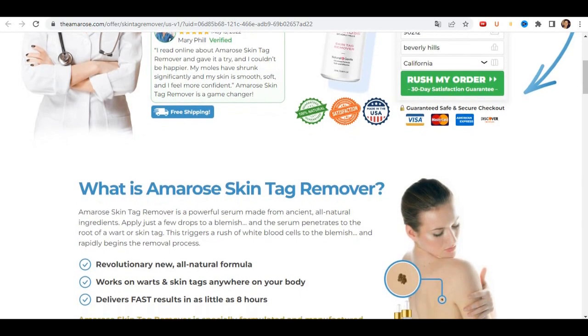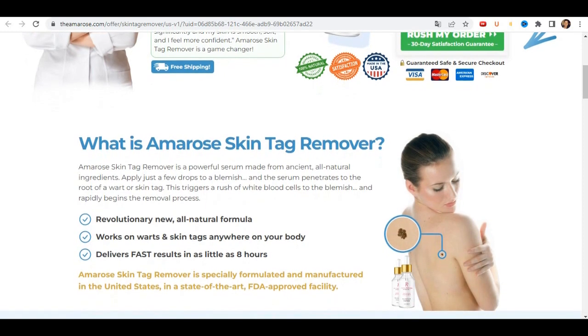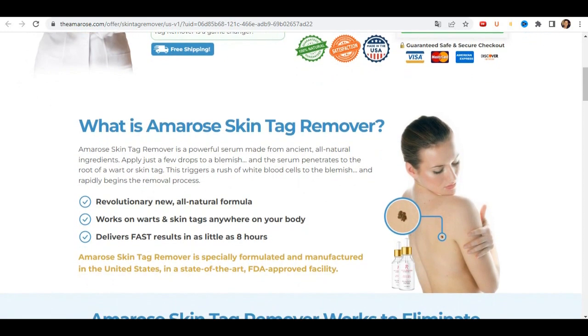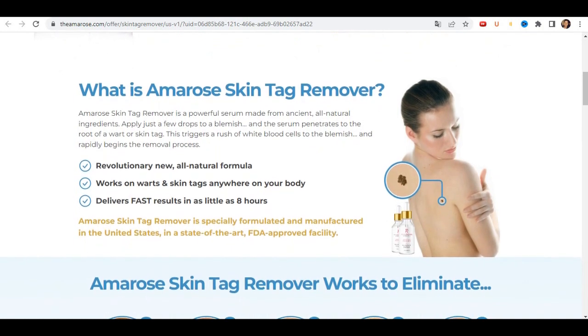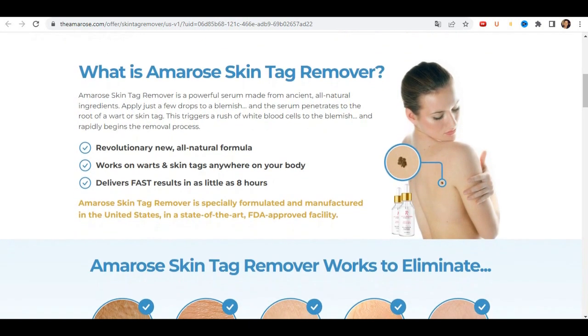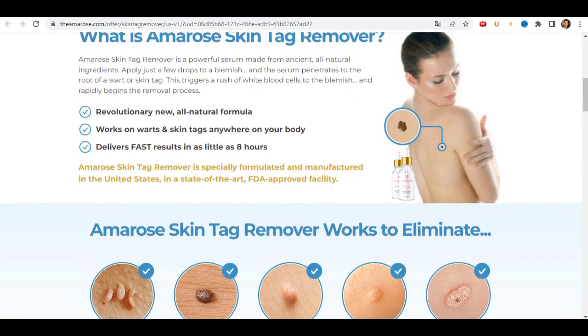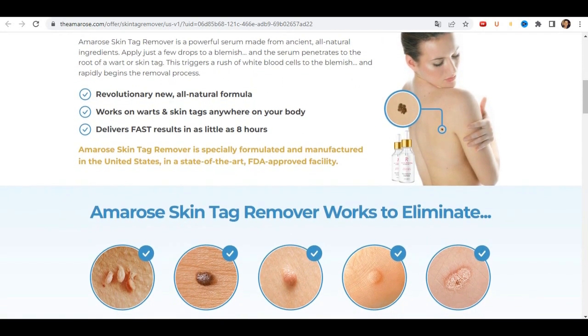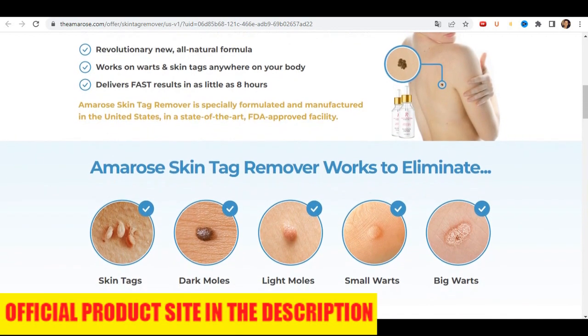I bought this product because I was suffering from blemishes on my skin. I was feeling very sad. I had already tried several products and nothing worked to remove the blemishes. It was affecting my self-esteem a lot — I was not excited to walk around or go to parties because I was not happy. It was from there that I was researching a solution to this problem and ended up finding this product.